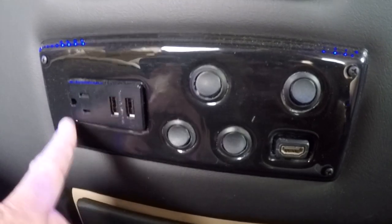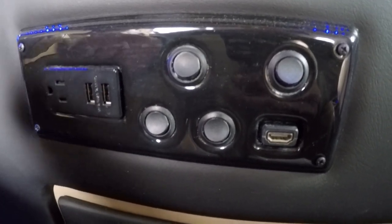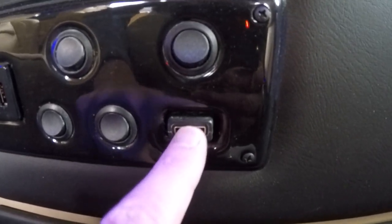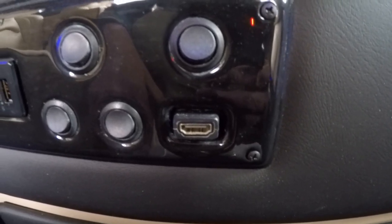There is also an HDMI input. With this setup, you can bring along a PlayStation or anything that uses HDMI connectivity, and you can transfer that image directly to the 20-inch flip-down screen. That's a really cool feature.